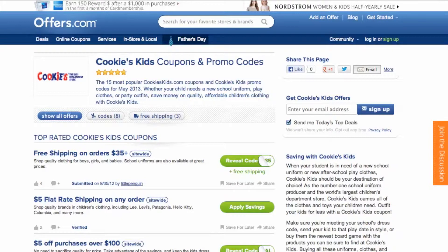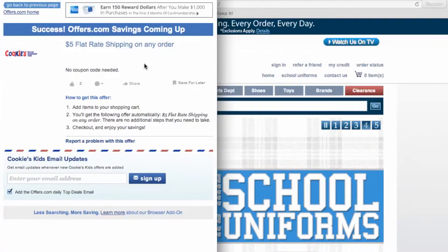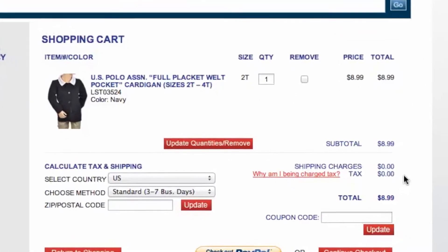Simply find the offer that best matches what you're looking for, click on the Savings button, and a pop-up will appear. Your savings may be automatically applied at checkout, or you will be provided with the coupon code needed to save. Once you choose what you would like to purchase, head to checkout and you will see your savings have automatically been applied.